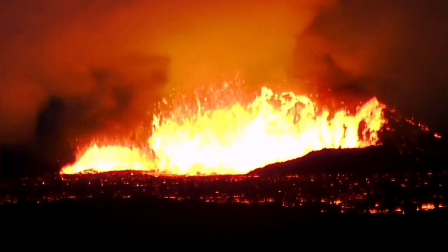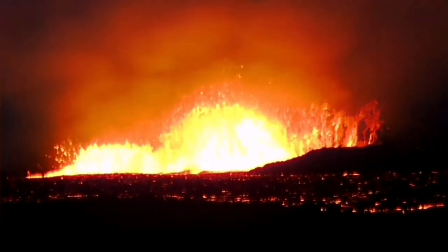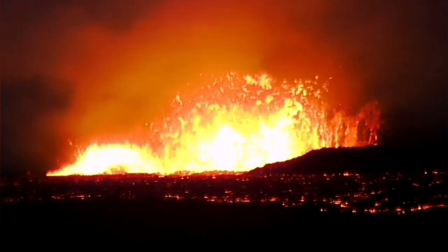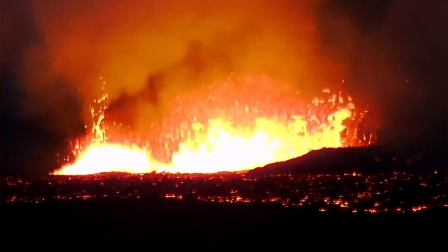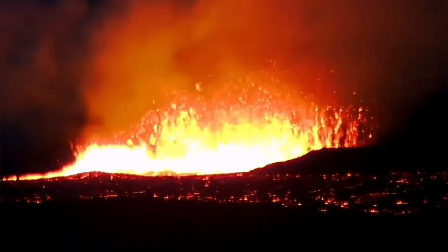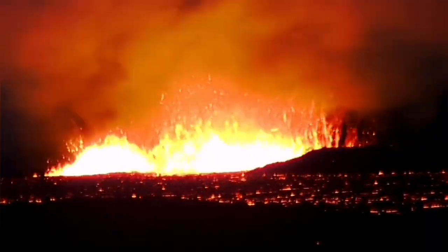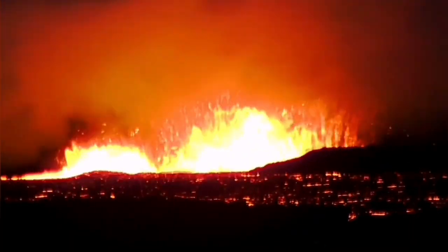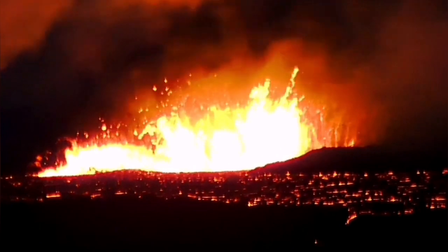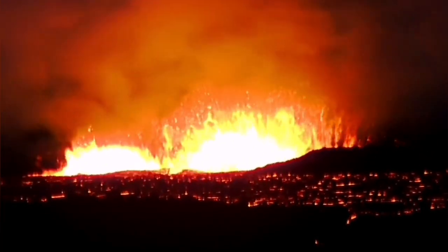There are huge waves created by the eruptions from these two volcanic vents, as you can see here. They are rising, and because this is a dense material — remember, lava has a density of around three — creating waves in material that is three times denser than water needs a lot of force. That force comes from the gas pressure within the original magma that creates this lava. When it reaches the surface, the magma becomes what we call lava.